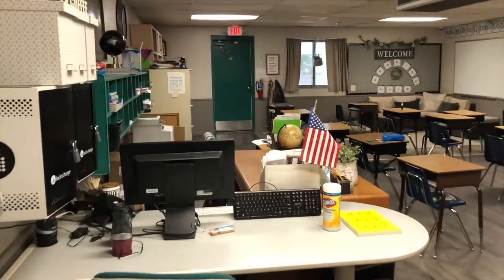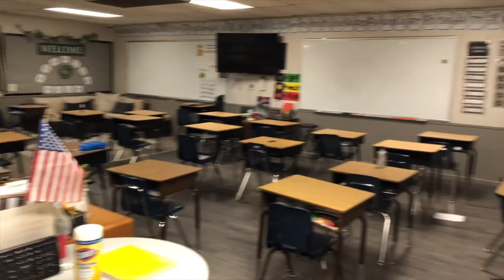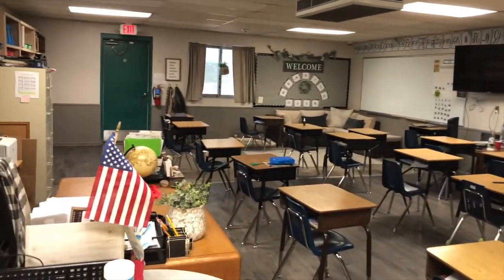As we walk into Room C, Miss Lee's room, Miss Lee will be teaching in this room again next year, but this room is going to be set aside for our 3rd grade. So if you're in 2nd grade this year, get ready — you're going to be in 3rd grade in here next year. Very exciting.